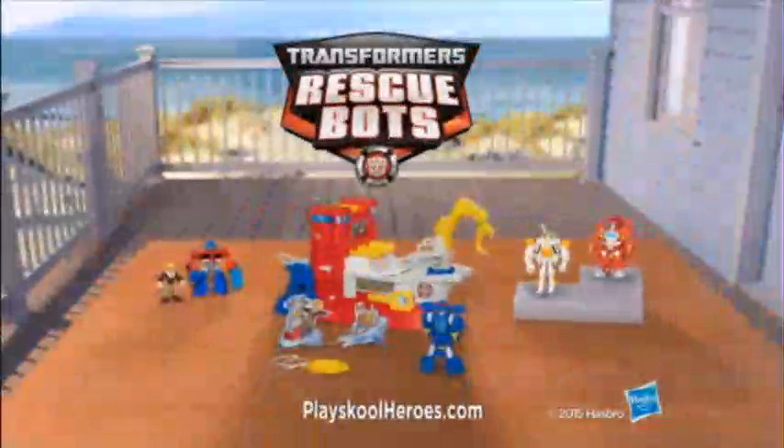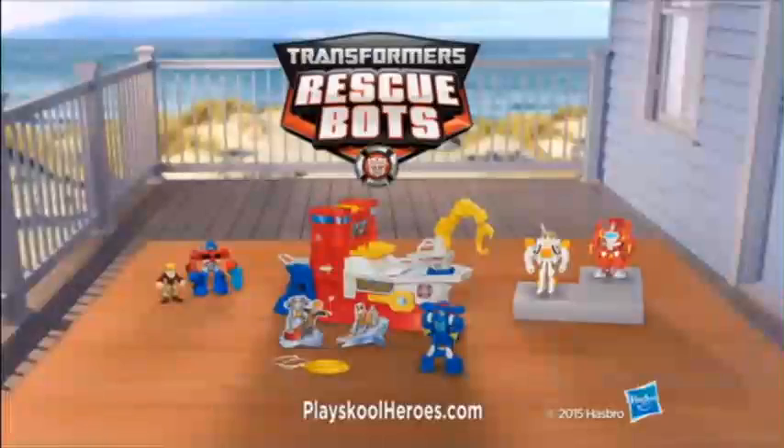Serve to the rescue! Transformers Rescue Bots High Tide Rescue Rig comes with one figure. Other figures, each sold separately. Adult assembly required.